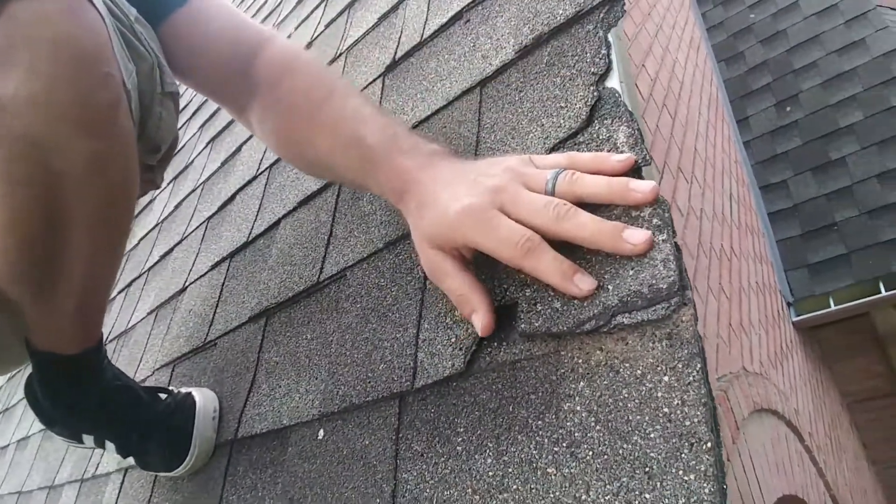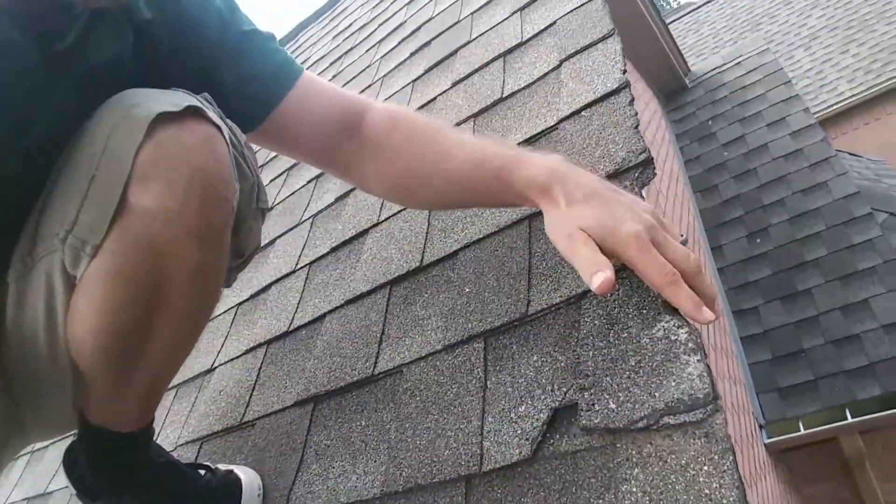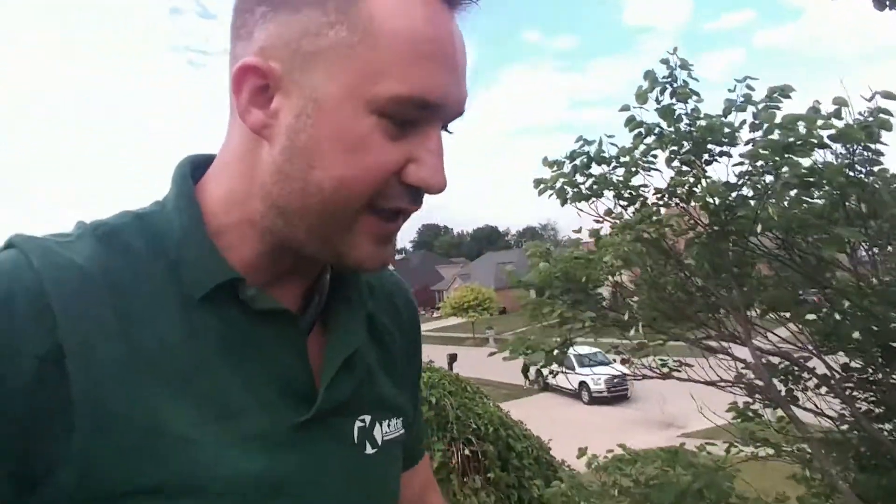These are very old rub marks and this has just been happening for years. We trimmed it away from the house to actually prevent the problem so it doesn't get worse. We did our job and I just wanted to document that. I was nervous though — I was nervous.